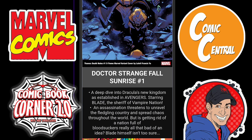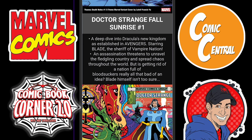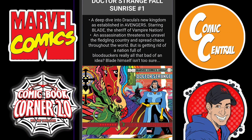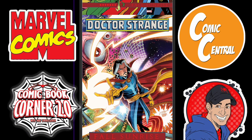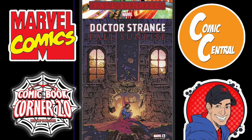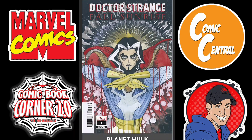Next, we have Doctor Strange: Fall Sunrise Issue 1. The cover is a little bit weird — I'm on the fence about this one. I don't know what to expect here, so I might check it out. It's got quite a few variant covers — too many for me.